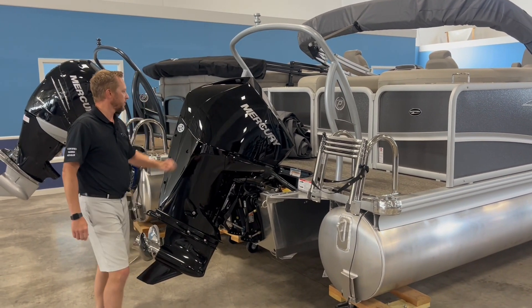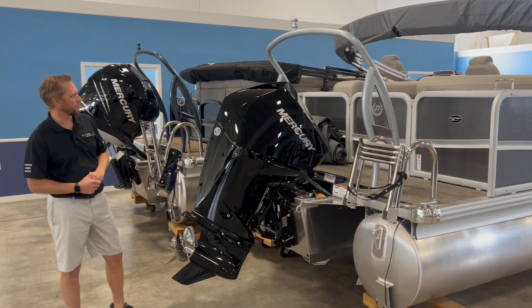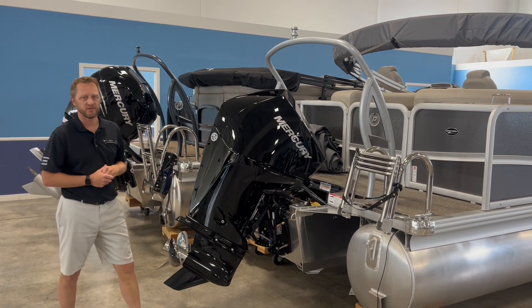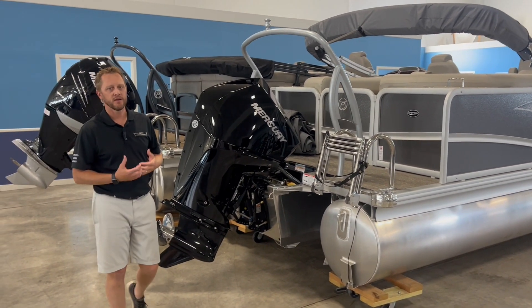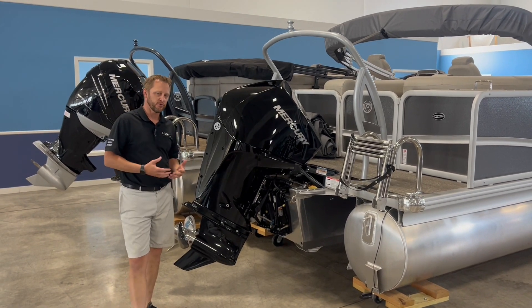And then we put this all together with the four-stroke Mercury. This is the 200 V6 four-stroke, so plenty of power behind it — very quiet, very fuel efficient.